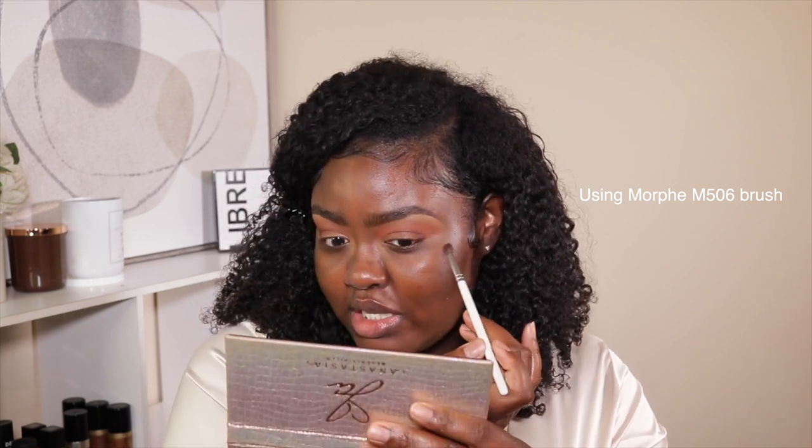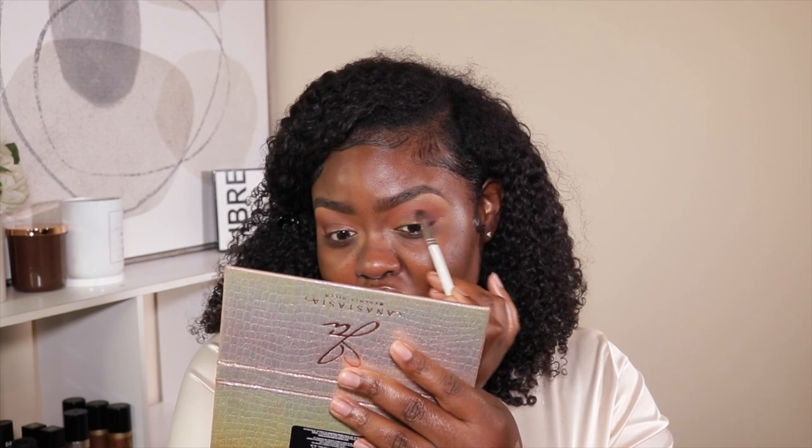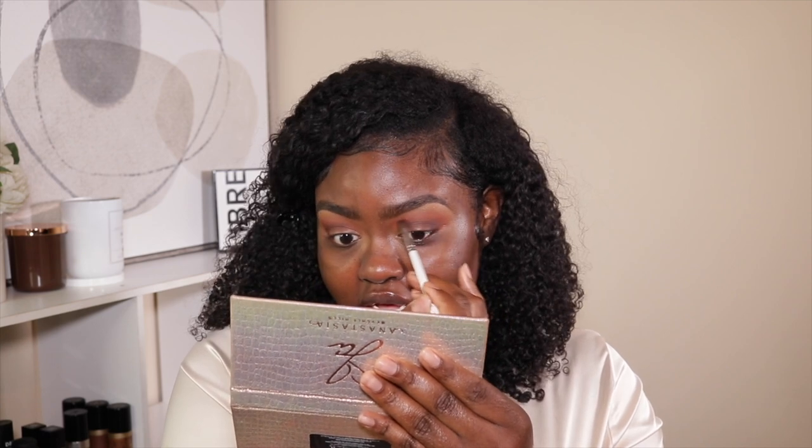I get the frustration because you guys come to makeup tutorials to pull inspiration from someone that may look like you, so when you see somebody that looks like you and they're just not wearing color on their lips, I get it. Yes, I'm a content creator, yes I'm here to give you guys content, but I also want to give you guys content that I would actually wear — not just produce a bunch of content that I don't like.